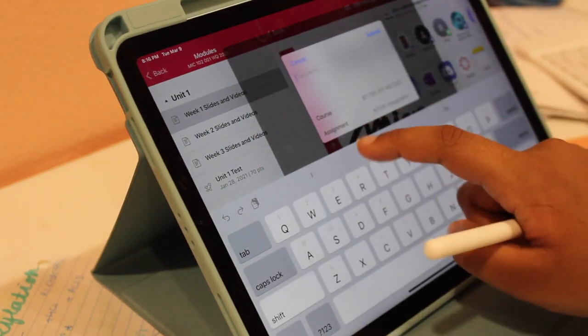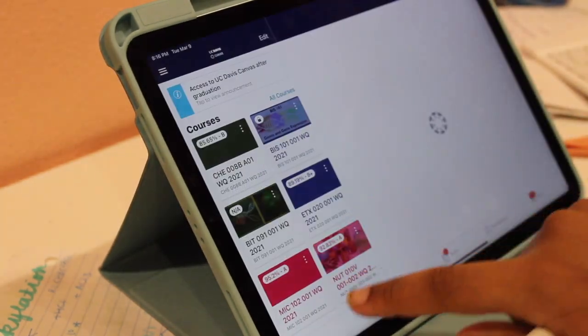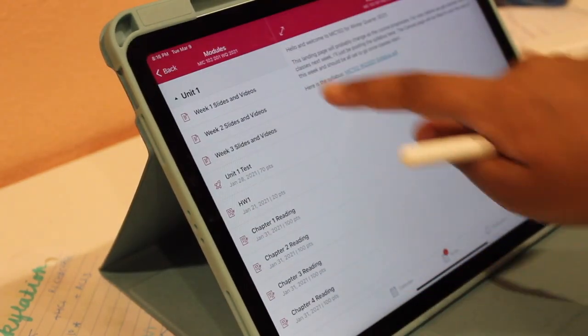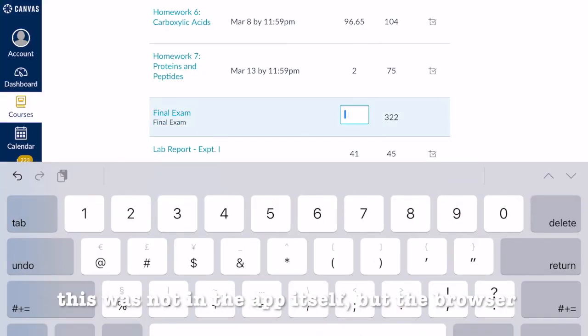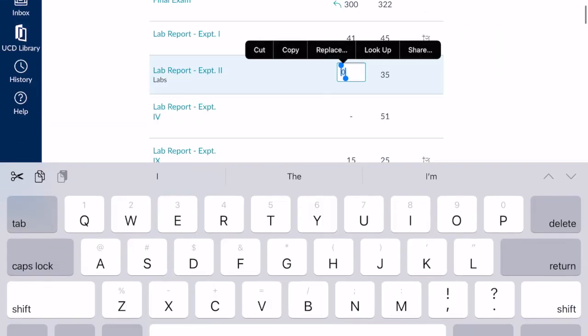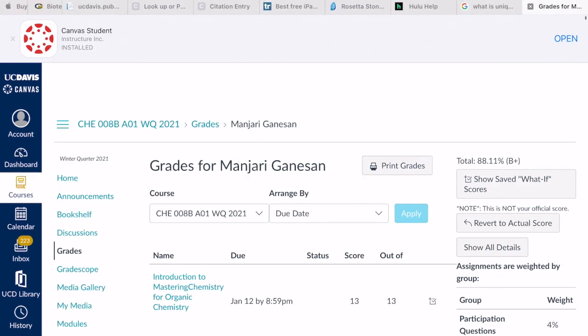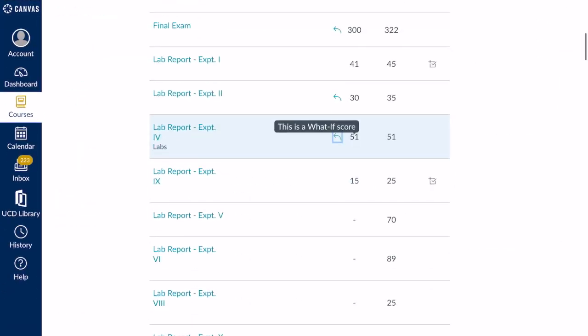I appreciate not having to download documents I only want to use for a couple of minutes — it literally saves so much space. My only issue is that you can't use the 'What If Grades' function, where you input possible grades to see your projected class grade. I've been unable to do this on the iPad even though it works fine on the website — I'm not sure why that feature is missing.